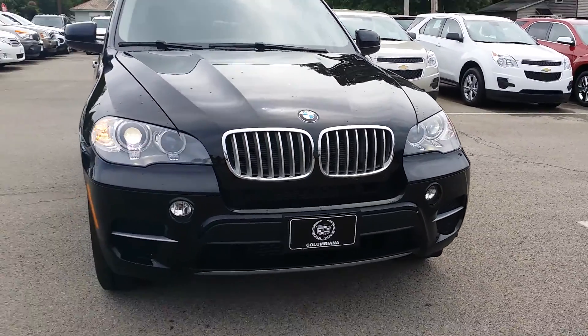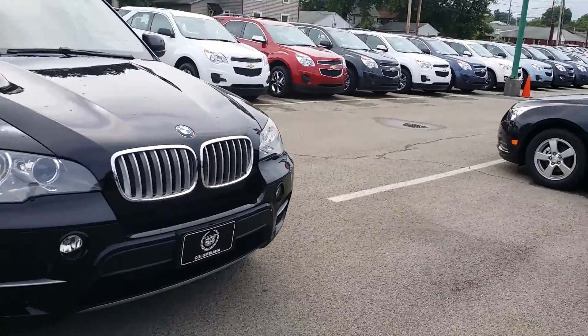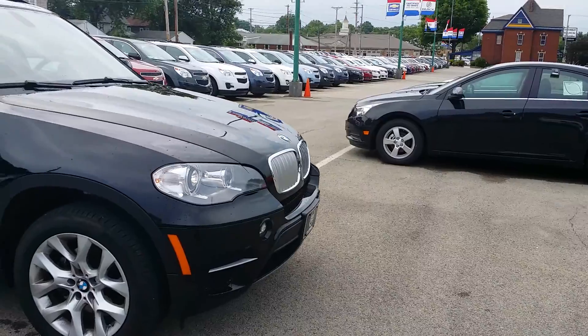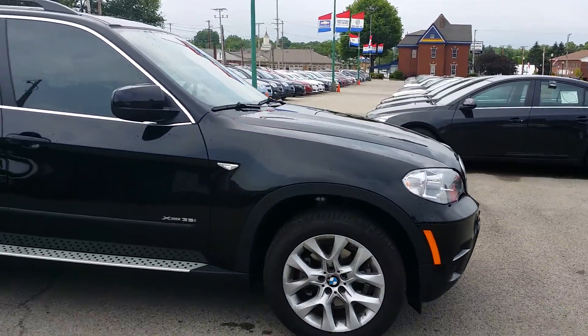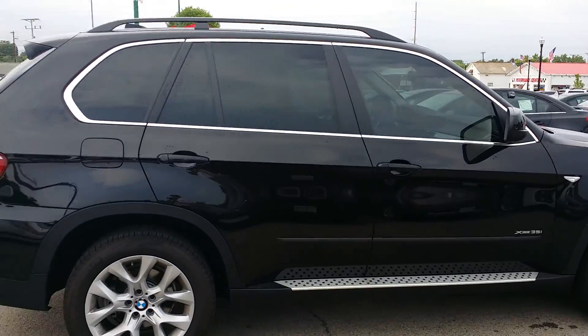Let's take a look at the passenger side over here. Nice window tinting on all side windows. And there you have it Patrick — the X5 here at Columbiana Cadillac Buick Chevrolet. Again, my name is Wayne Ulery. Give me a call at 888-221-6729. Thank you.